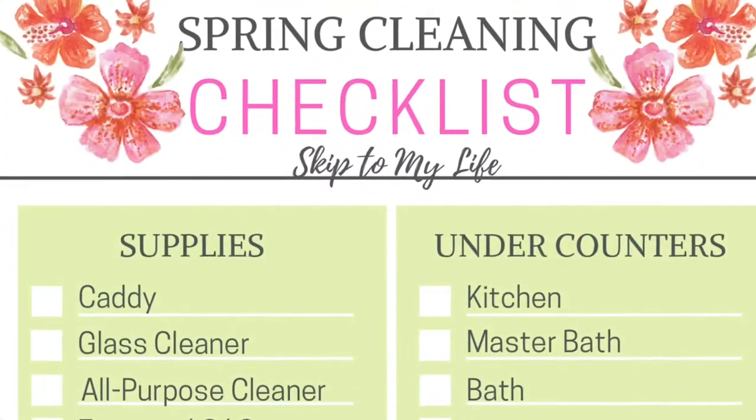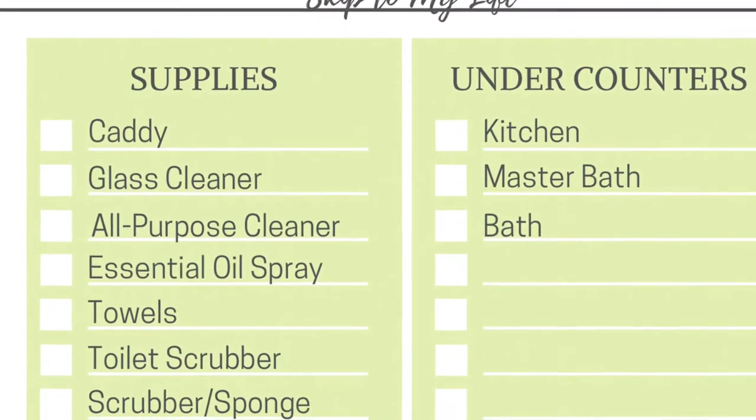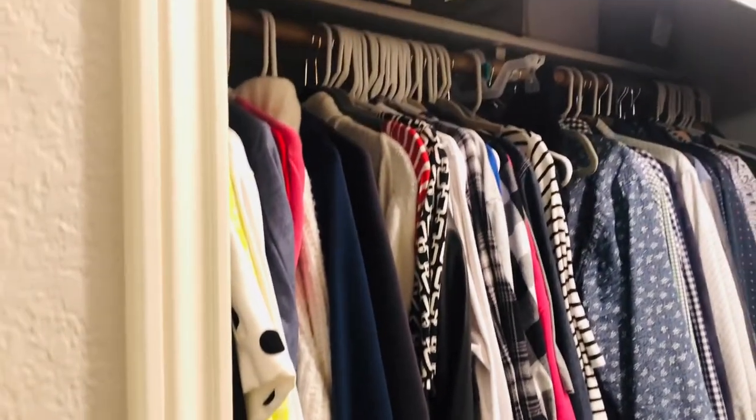This is part one of a five-part spring cleaning challenge. I sure hope that you will join by downloading the spring cleaning checklist linked below.